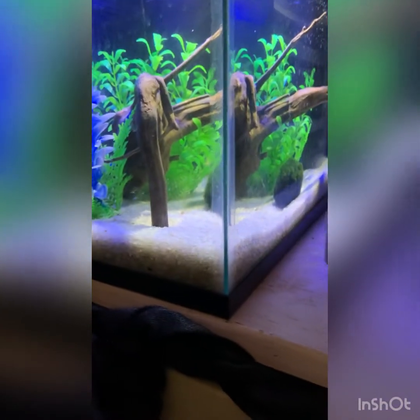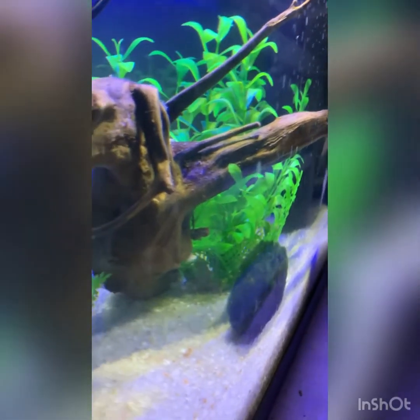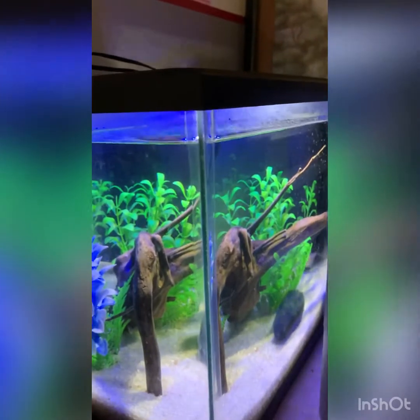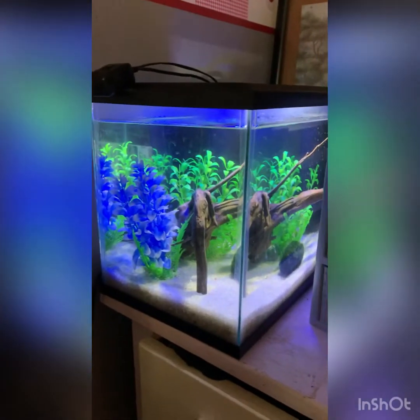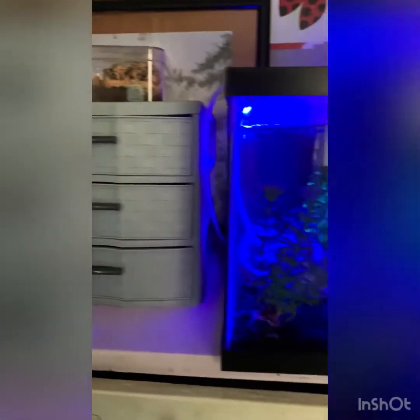Over here in this corner I have the African dwarf frogs and my two tetras. I can see one of the frogs — there he is — and there's one of the tetras. I'll probably end up moving the frog tank because I don't like it just tucked in a corner. I'm gonna end up buying shelves for my tanks, I just don't know when because my room is a mess.